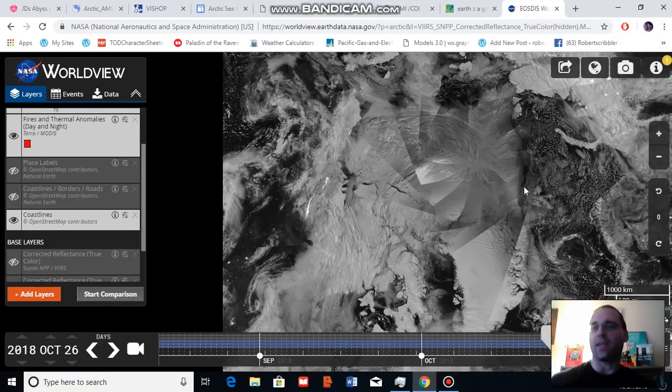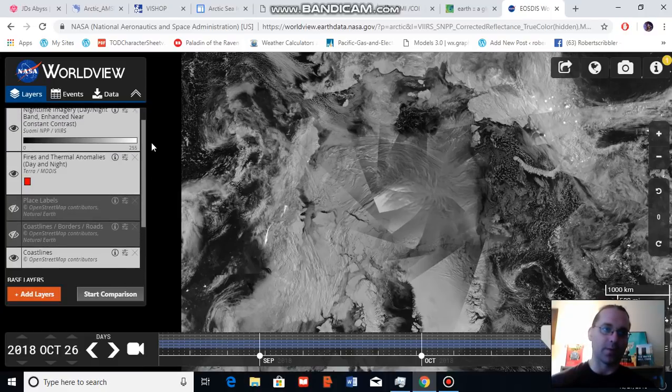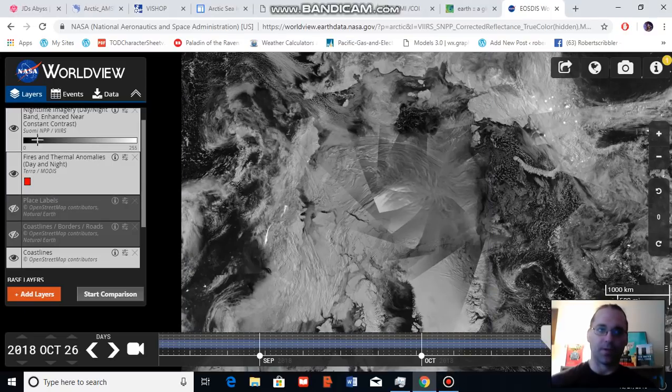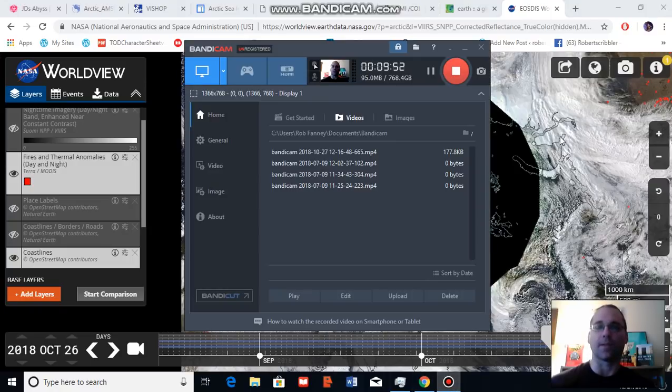Looking at the satellite shot, we can see sea ice starting to really reassert in the central Arctic with large open water zones surrounding. Flipping to the visible shot, we can still see some fires burning in high-latitude zones in association with the ridge zones we've been seeing. A lot going on with the Arctic right now — thank you for joining me, and I'll be chatting with you soon.